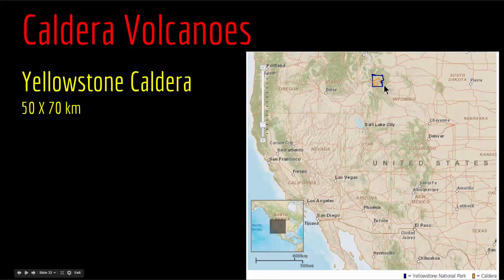If the Yellowstone caldera were to erupt, it would cover a very large area with ash and pyroclastic material — four to five times bigger than the Mount St. Helens eruption.